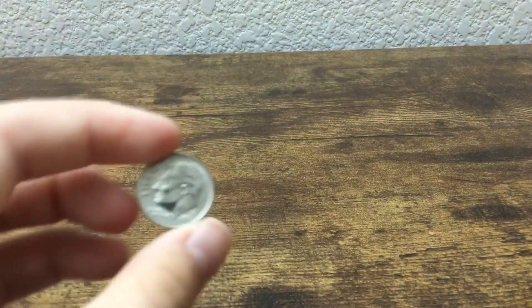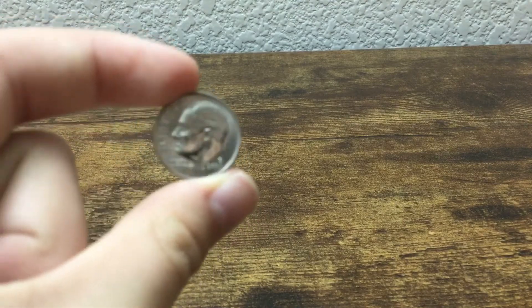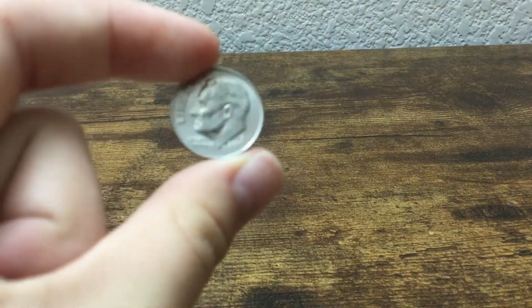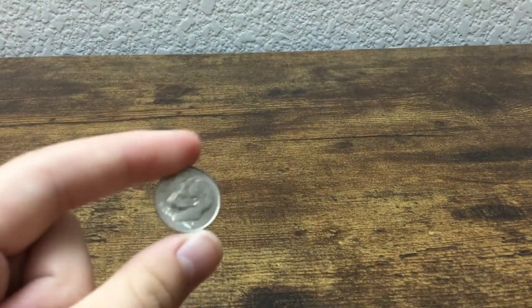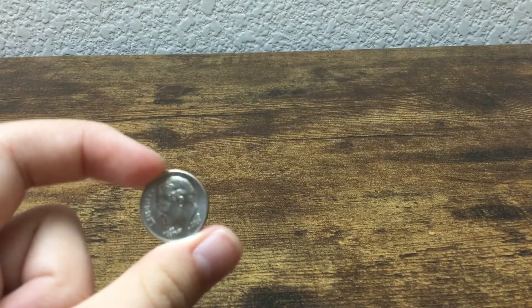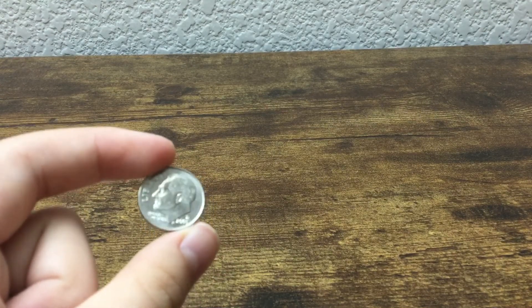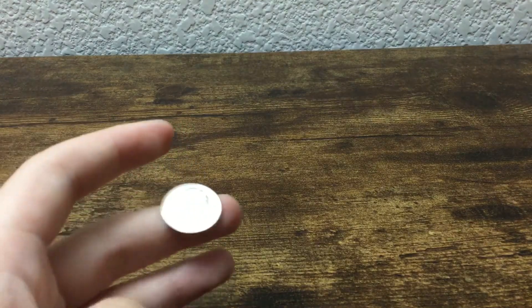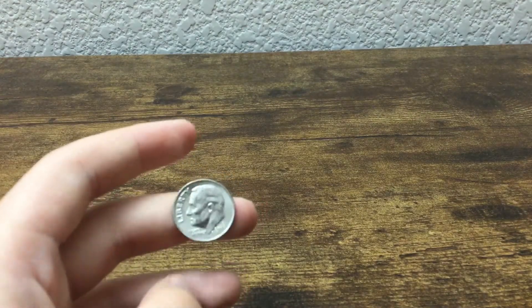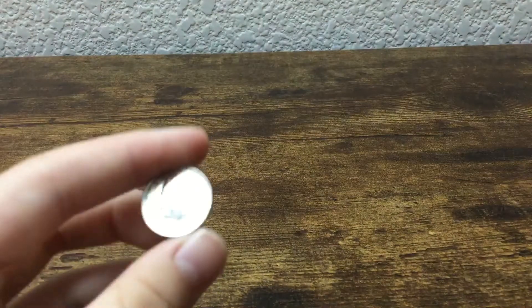I searched on Google and found that it's called a proof dime, or just a proof. It doesn't really have to be a dime — I think it could be any coin. There's this thing called a proof and it basically has this slow striking process, and I think it's just sharper and in better condition.